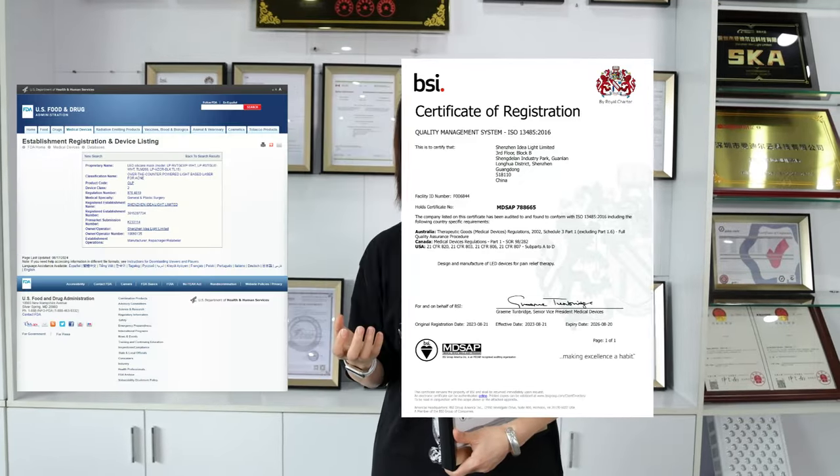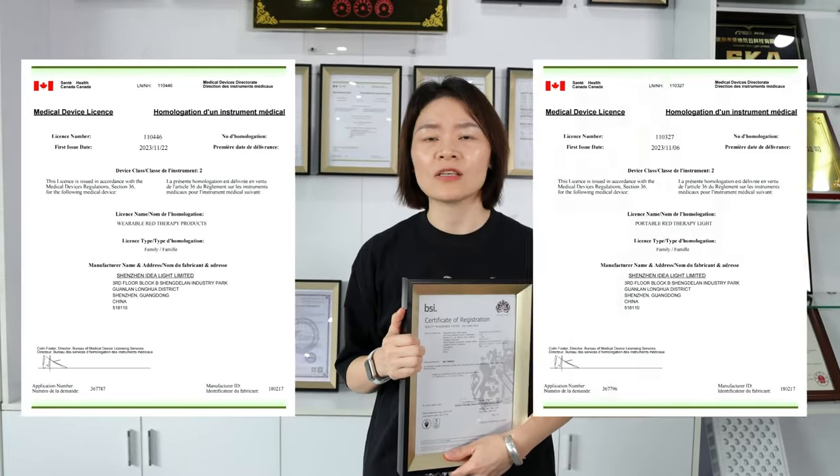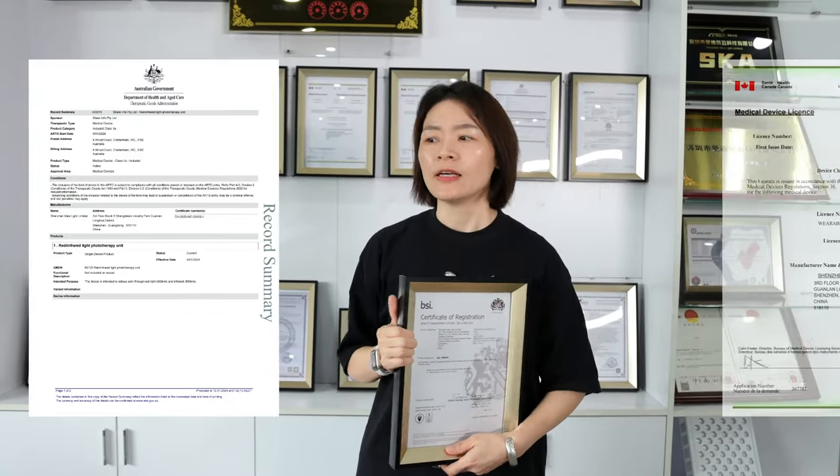To be honest, getting most of our products certified was not easy — there were a lot of difficulties. We needed to spend a lot of money and a lot of work on improvements and product testing. But our whole team believes it is very valuable, because we hope that when consumers use our products, they will feel the products are very safe and feel fully assured.